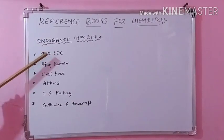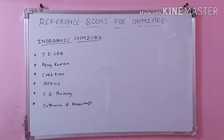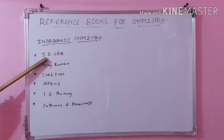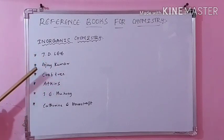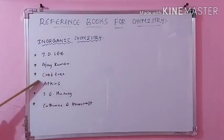The author is J.D. Lee and the book is Concise Inorganic Chemistry. Chemical bonding, periodicity, and main group elements are given very nicely, so you can refer J.D. Lee for that. And then coming to Ajay Kumar — you can refer this for coordination compounds and transition metals. And then Crabtree — this is also a very important and good book where organometallic chemistry (OMC) is given very nicely.